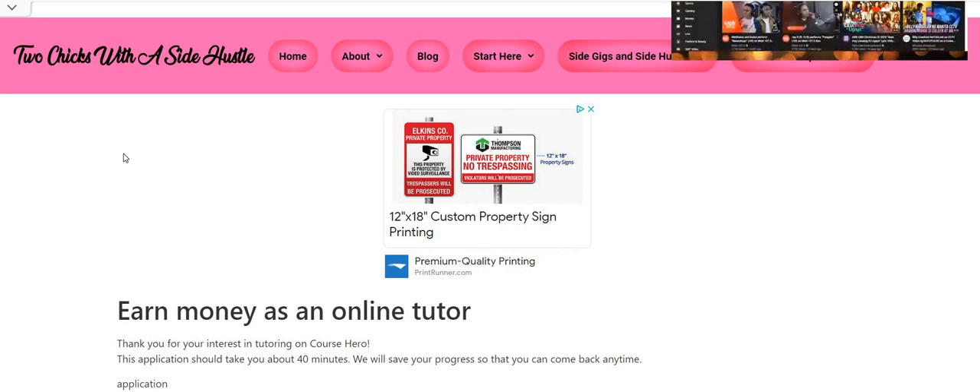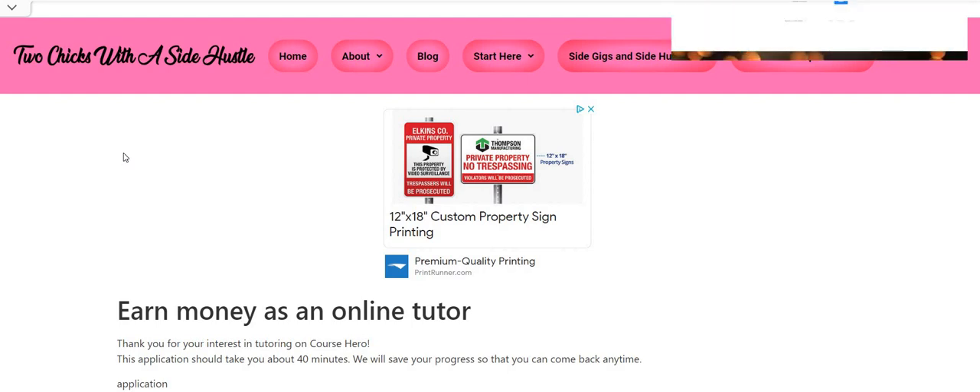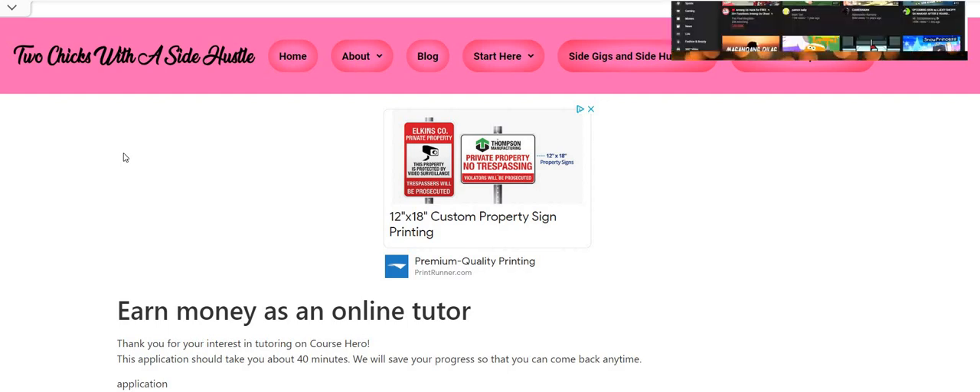Be sure to come over to the twochickswithasidehustle.com blog. Look on the homepage and look for ViaSource Solutions. The recruiter reached out — they still have a few part-time positions available, and the rest are full-time. Weekly pay, no experience, no interview. Make sure you guys check out ViaSource Solutions and share that information with a friend.